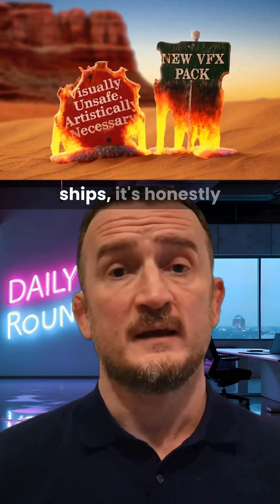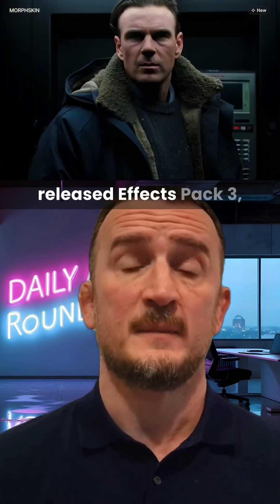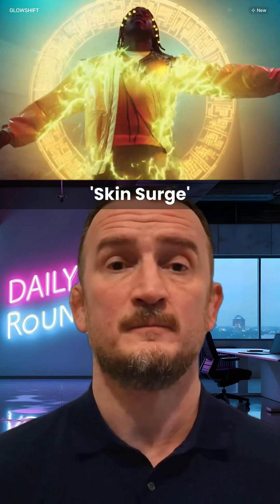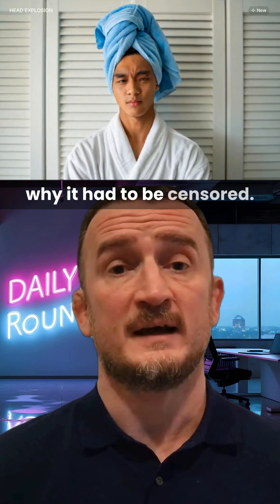With the amount Higgsfield ships, it's honestly hard to keep up. Today, Higgsfield has released Effects Pack 3, extending their library of cinematic visual effects by a further nine. These include Morph Skin, Glowshift, and the Creepy Skin Surge. There's even one effect that they've had to censor on their promo video called Head Explosion. I guess it's easy to guess why it had to be censored.